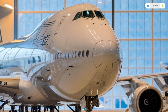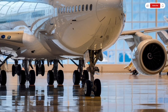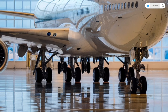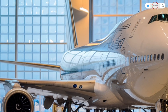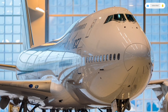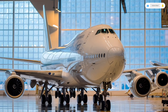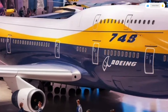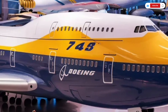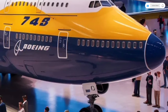Even the landing gear system has been re-engineered — stronger and more stable, capable of supporting the enormous weight of the aircraft while providing improved shock absorption during takeoff and landing. And then, of course, the engines: four colossal turbofans mounted under the wings. They are quieter, more powerful, and far more efficient than their predecessors, with curved fan blades, optimized airflow systems, and acoustic linings that reduce noise both inside and outside the aircraft.